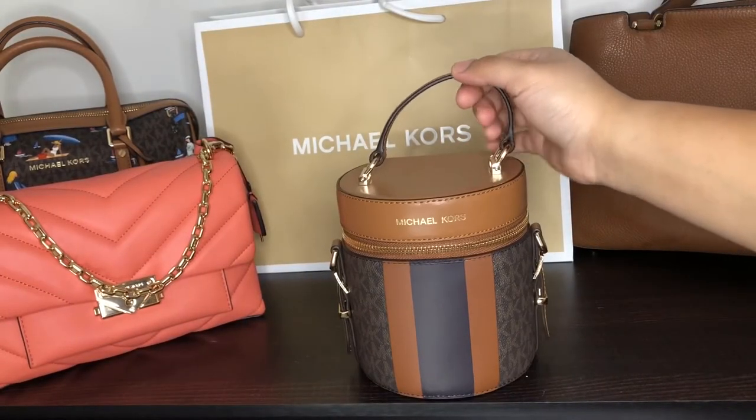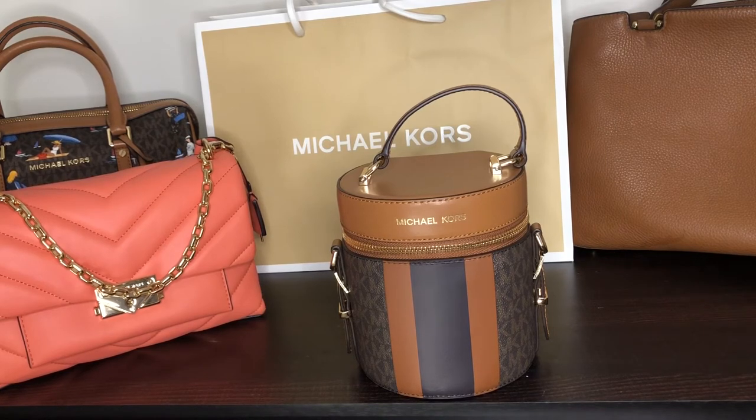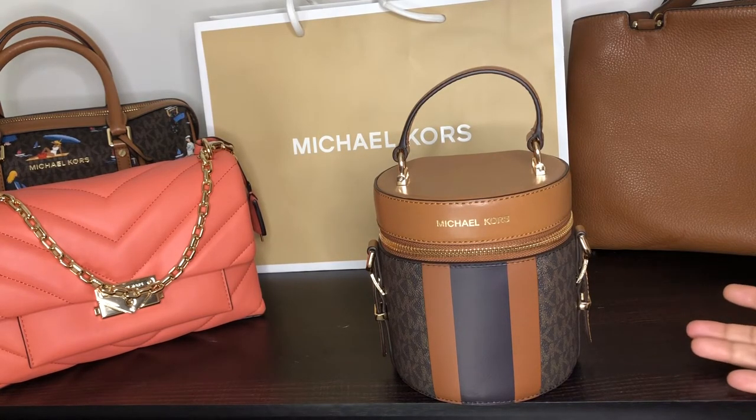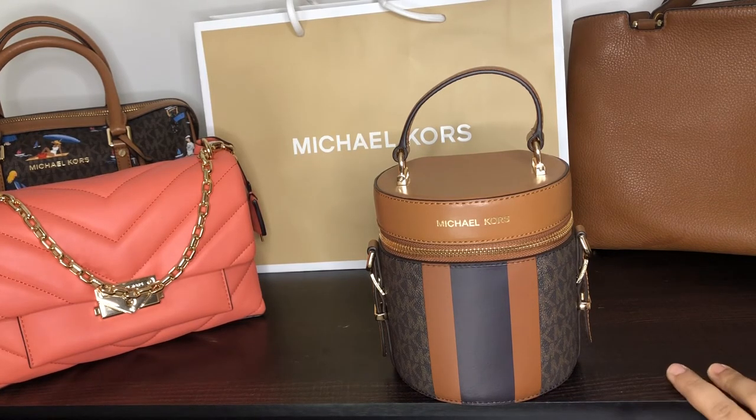Moving on to my fourth bag — this is a different-looking bag, as most people say. I have a review of this one. It can hold a lot, unlike what people might think. It's again in the color tan — I really love the tan color in Michael Kors. The leather looks really lovely and feels very good. It's quite a light bag but can hold a good amount. I got this from the Palladium store at 10% off.